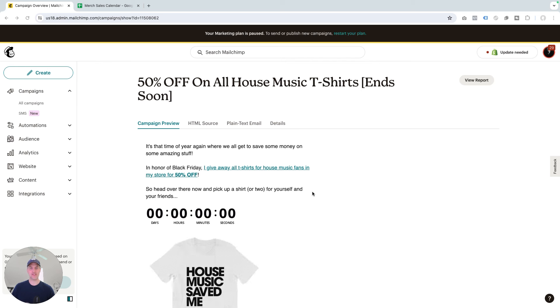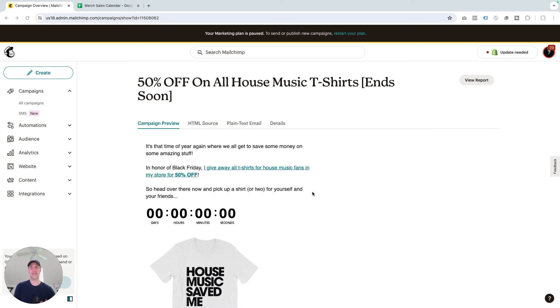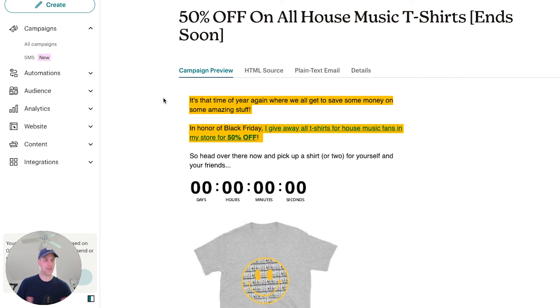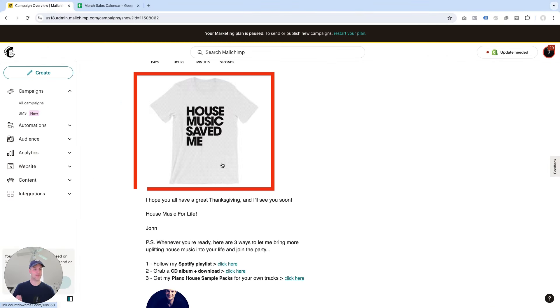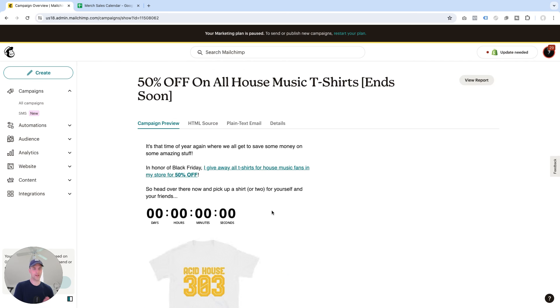I want to start out in MailChimp to show you how easy it is to make an offer for merch sales to your fans. Literally all I do is send a simple email like this one I have open on my screen. I just say it's that time of the year again where we all get to save some money on some amazing stuff. In honor of Black Friday, I give away all t-shirts for house music fans in my store for 50% off. I inserted a timer and a zip file with previews of my t-shirts, then close it out with my footer. Really, this is it.